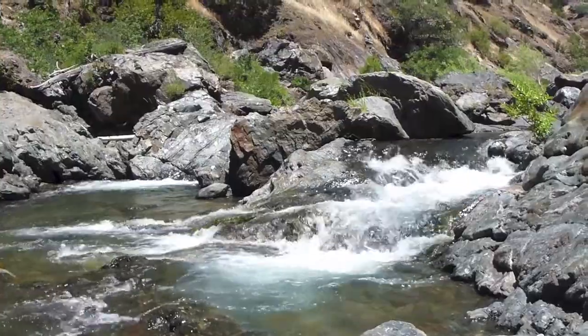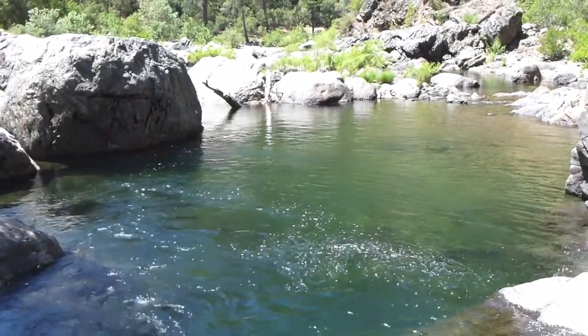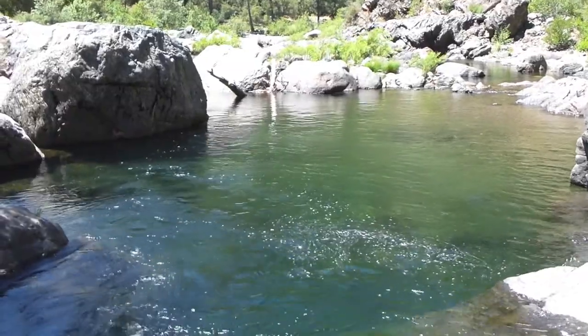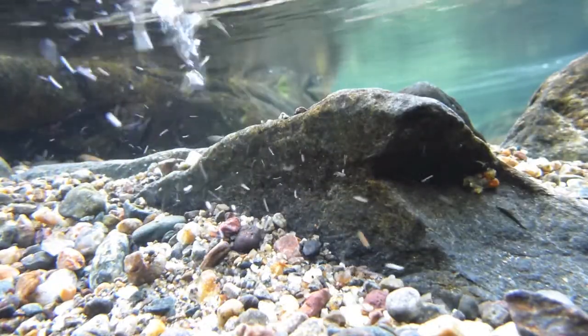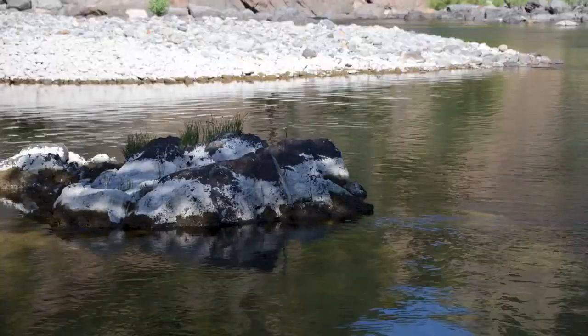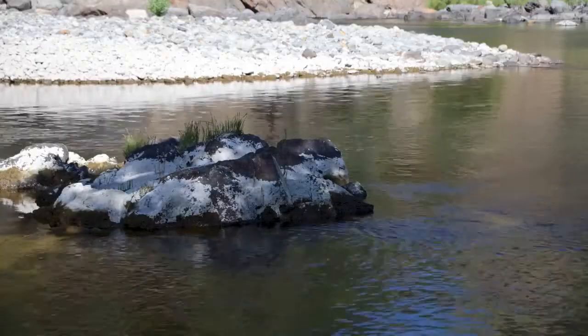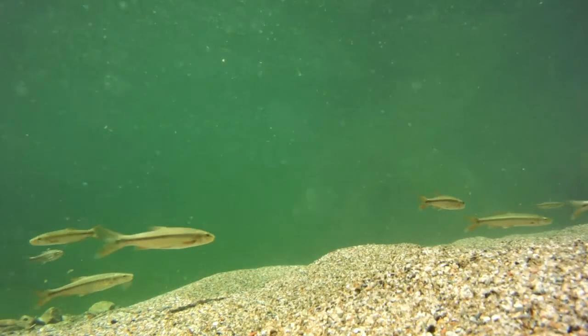High volumes of water came down the river from winter storms and snowmelt at the start of spring, creating flooded riverbeds and clean and fresh gravel deposits. This is what the pike minnow need to spawn. As spring moves on and the water level starts to decline, the pike minnow are signaled that it is time to go.